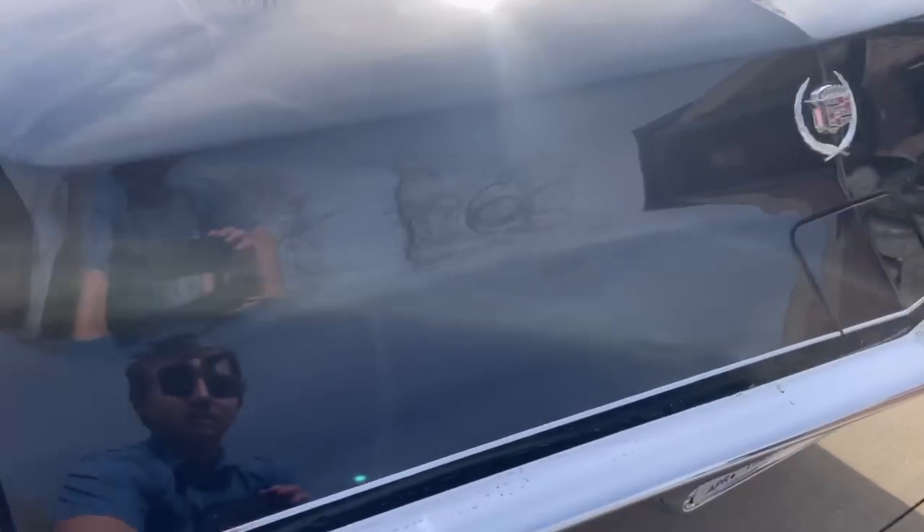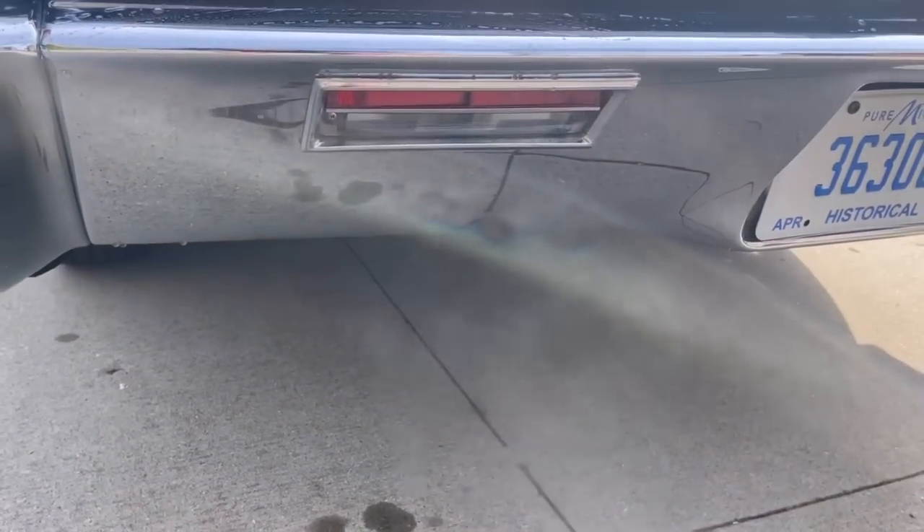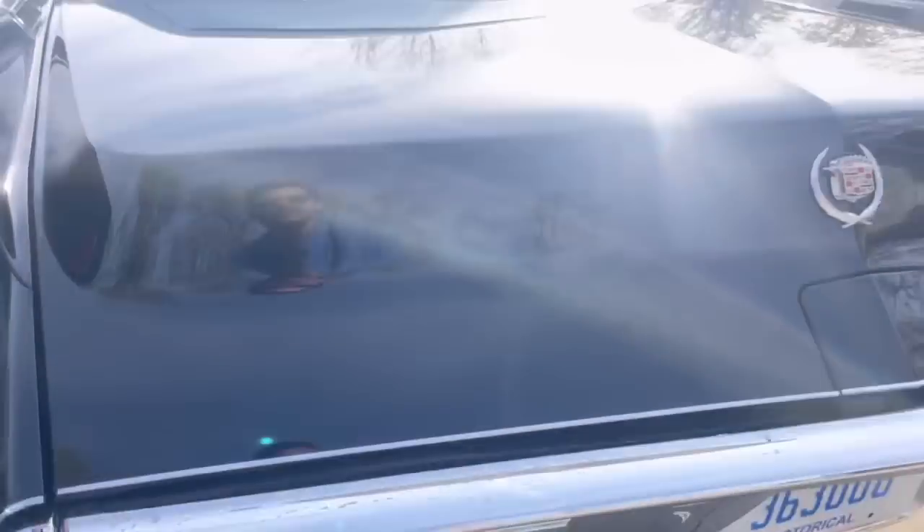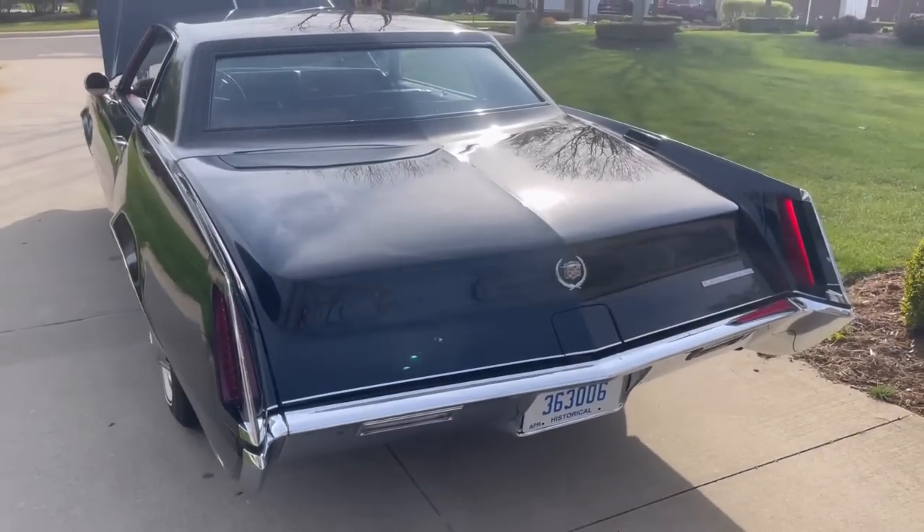Turning to the back, let's hear the exhaust — just a smooth, quiet runner. There's the resonator you can see there briefly as well.